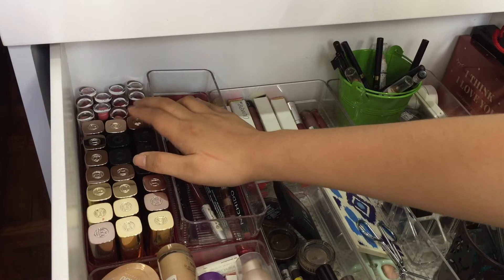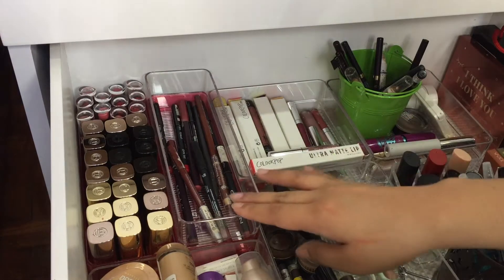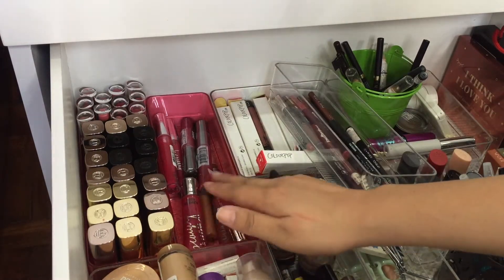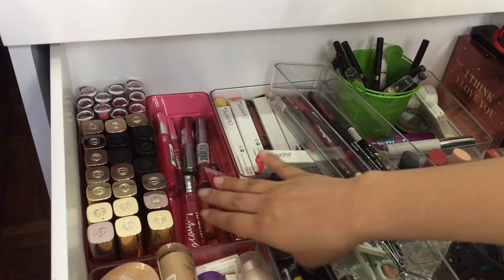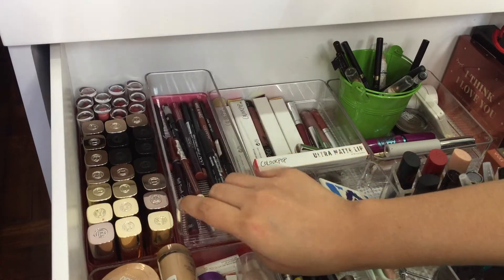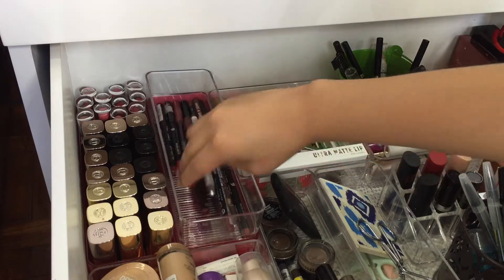At the back of my L'Oreal lipsticks I have my Wet n' Wild Color Icon lipsticks. Then these are all of my lip liners — I don't wear lip liners a lot. And this section has all of my liquid lip glosses. I store them at the bottom because I don't wear lip glosses since I have oily skin, and I find that they just exacerbate my oiliness.